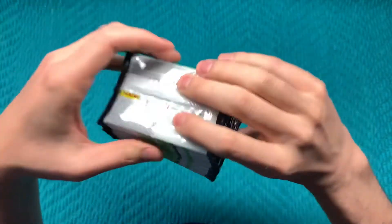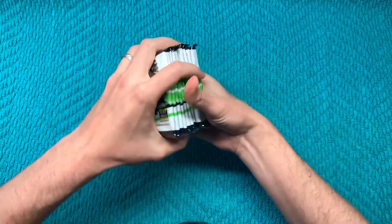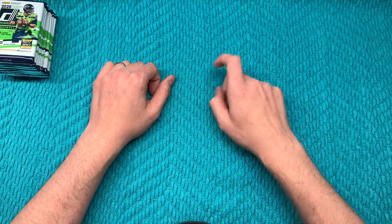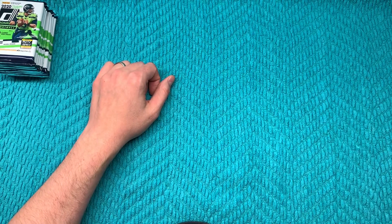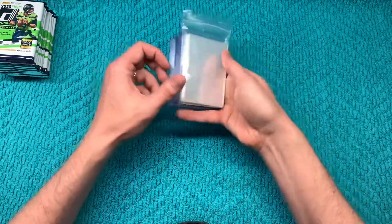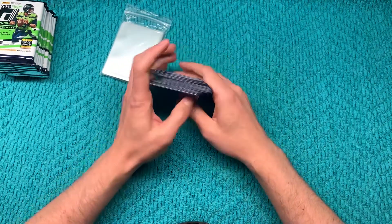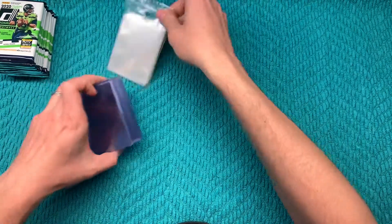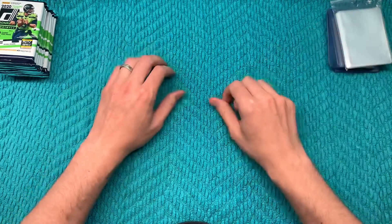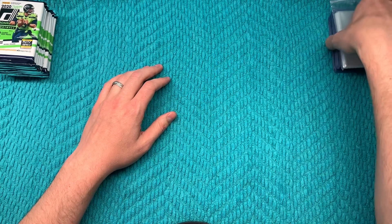That top one's looking a little thick. We'll turn it over like this. And as always I've got some sleeves, some top loaders. Well, let's just say that I hope we need them. What do you say that we get started here?